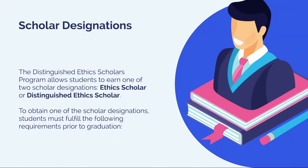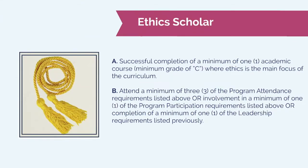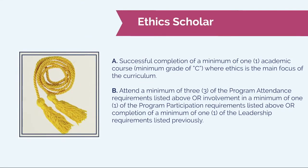This program is designed to allow students to receive one of two possible designations depending on how active they want to be: the Ethics Scholars designation or the Distinguished Ethics Scholars designation. The Ethics Scholars designation has two requirements, while the Distinguished Ethics Scholars designation builds on that with additional requirements. The Ethics Scholars designation includes taking one ethics course and then fulfilling one of the other three requirement areas — students can choose to attend at least three events, fulfill at least one program participation requirement, or at least one leadership requirement.